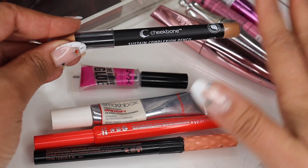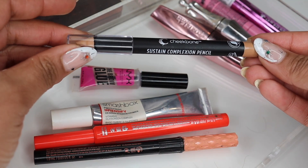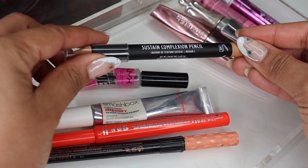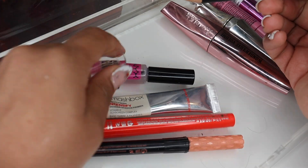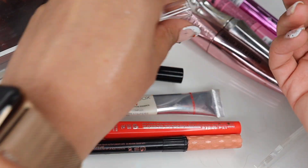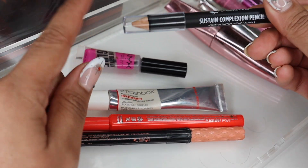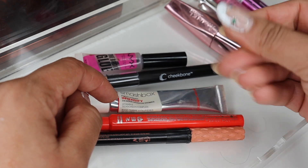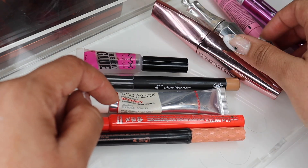I got a couple of items sent to me from Cheekbone Beauty — they're a Canadian brand owned by an indigenous woman and the products are awesome. These are new to me: their Sustain Complexion Pencils. I have Medium Five here and I tested it out today — it gave me a nice little bit of coverage on a couple of acne bumps. It has a drier texture, which I actually like for covering blemishes, but it still blends into the skin really nicely.